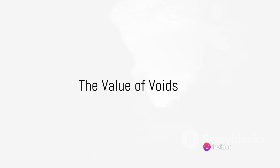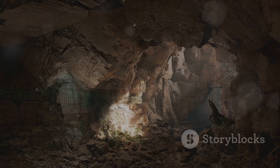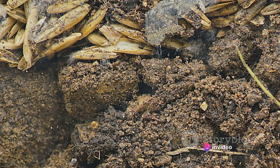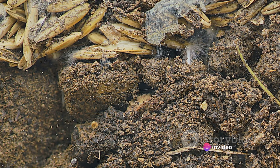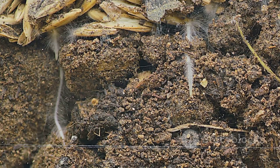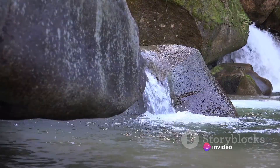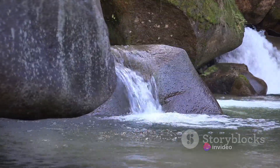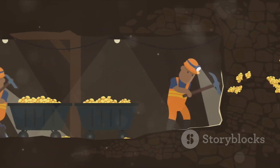Aside from housing unique ecosystems, these voids hold significant value for us humans. The voids beneath our feet are not just empty spaces — they are treasure troves of resources and information. Consider, for instance, the importance of groundwater. This is the water that fills the spaces between rocks and soil beneath the Earth's surface. It's a crucial source of fresh water for many communities around the world — about one third of all the water humans use comes from these underground reservoirs, providing drinking water, irrigating our crops, and sustaining ecosystems.